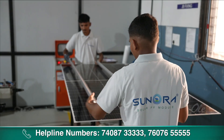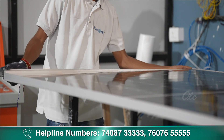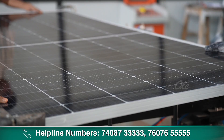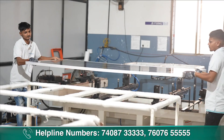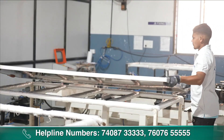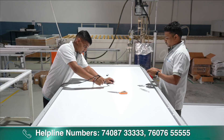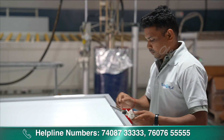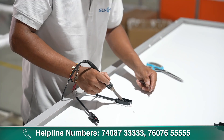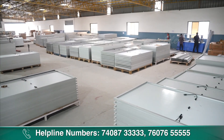Trimming process होने के बाद frame लगती है — frame के लिए aluminum यूज होता है। Aluminum को sealant के साथ pre-fill कर देते हैं और machine के साथ solar panel और aluminum दोनों को assembly कर देते हैं। पूरा assembly होने के बाद aluminum वाले solar module को junction box fixing करते हैं। Junction box basically IP67 होता है — जो waterproof और weather-proof rated है — और positive और negative 2 connections बाहर निकाल के देता है।